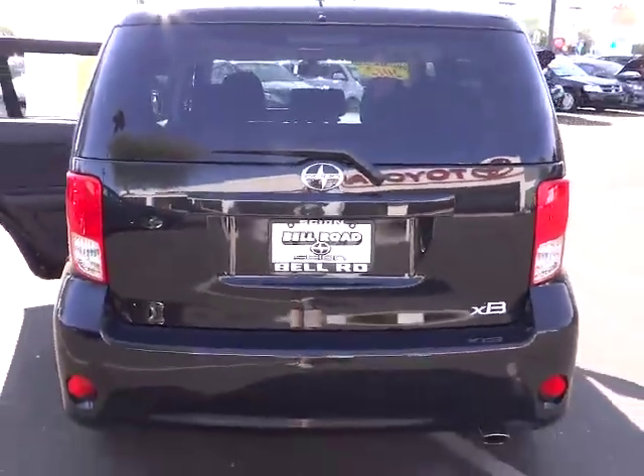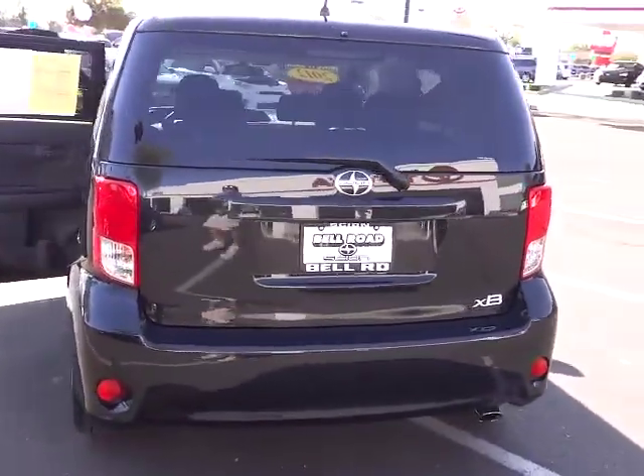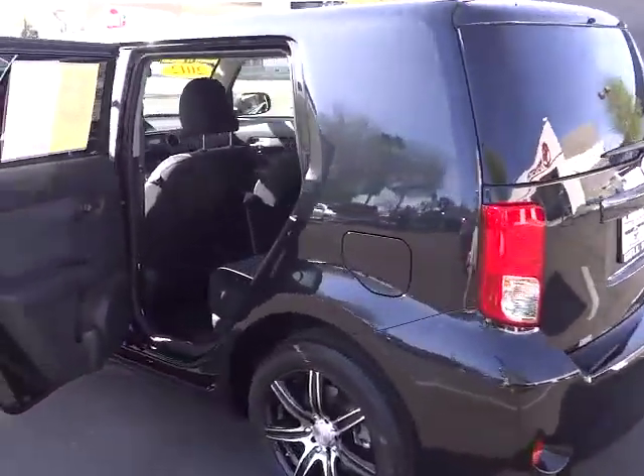This vehicle offers reliability and good looks at a great price. So come in and take a test drive today. We'll see you today.